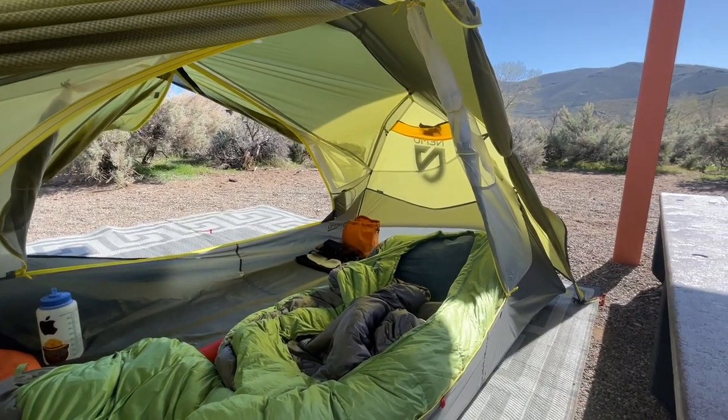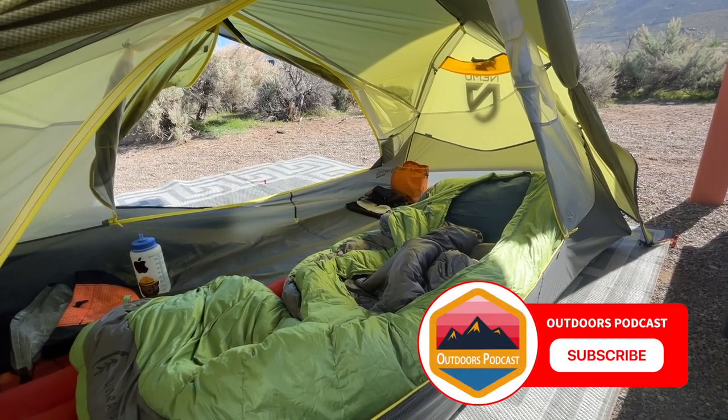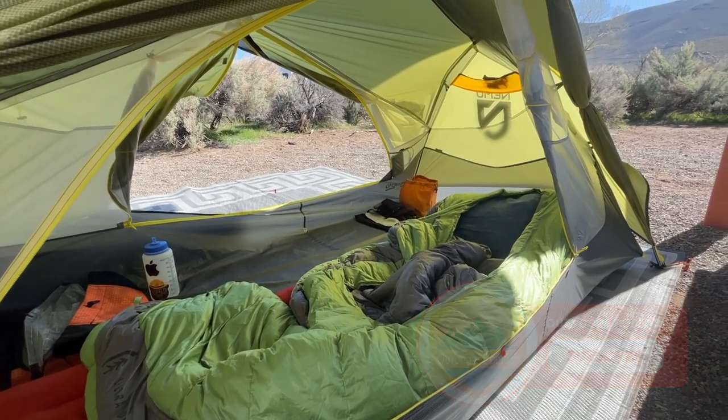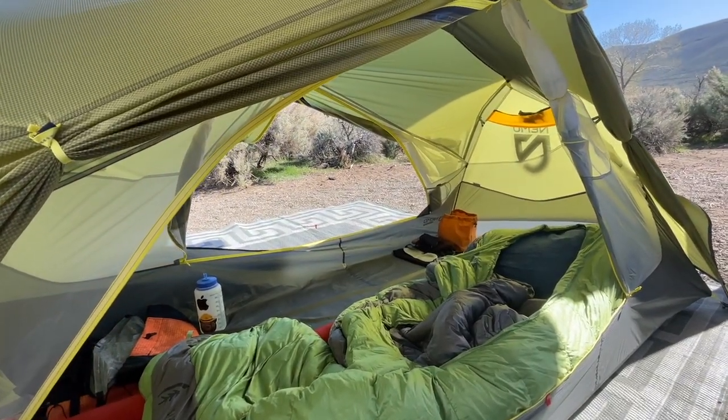Hope you guys enjoyed the video. If you like it, press that subscribe button and send me a like. If you've got any questions, leave them down in the comments. And if there's a tent out there that I should have bought instead of this one, let me know — I'm not going to change my mind, but I'd love to hear from you. See you guys.